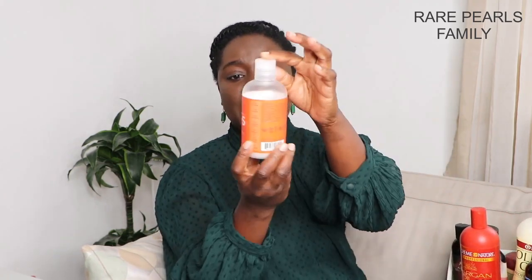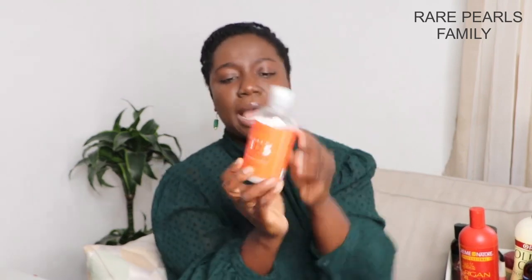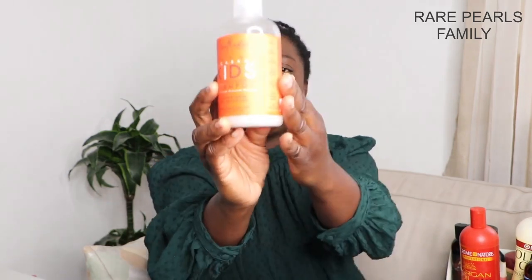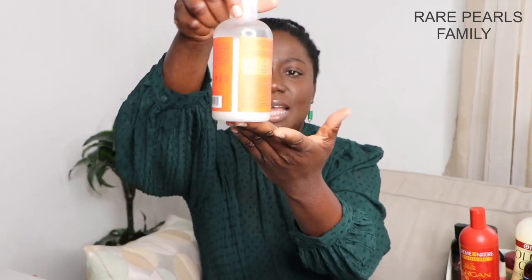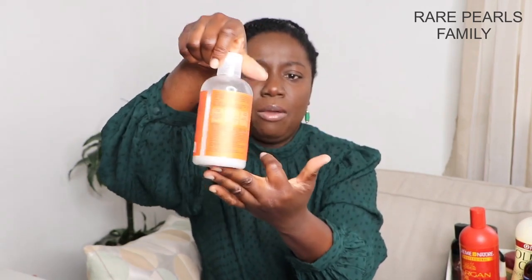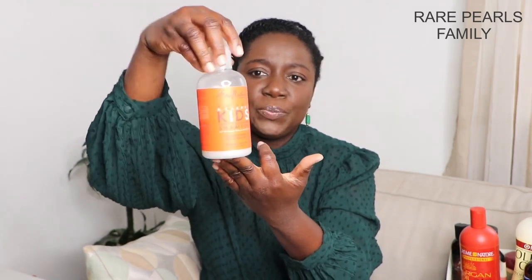For my little girl, I use the Shea Moisture Kids Mango and Carrots Nourishing Shampoo. We are almost done with this bottle — we've used about two-thirds of it. Her hair loves it, and I also use this on my son's hair as well.